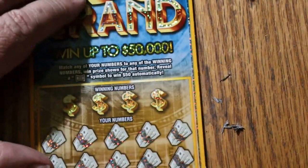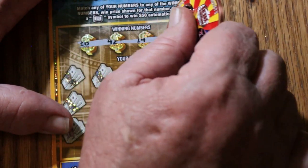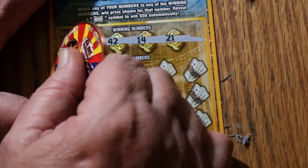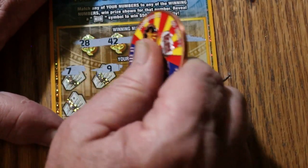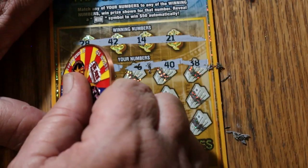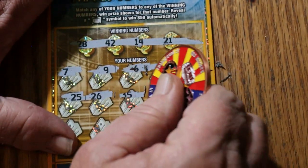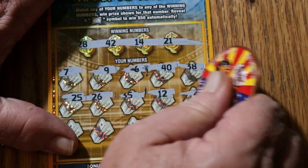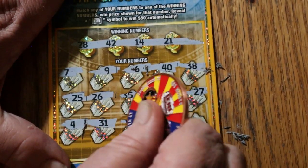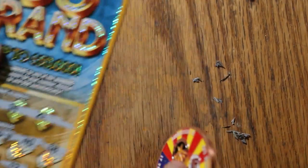Getting down to the last ones here. Ticket 56: numbers 28, 42, 14, and 21. Then 7, 9, 6, 40, 38, 25, 26, 35, 12, 27, 45, 4, 31, 11, 30, 33 — nothing.